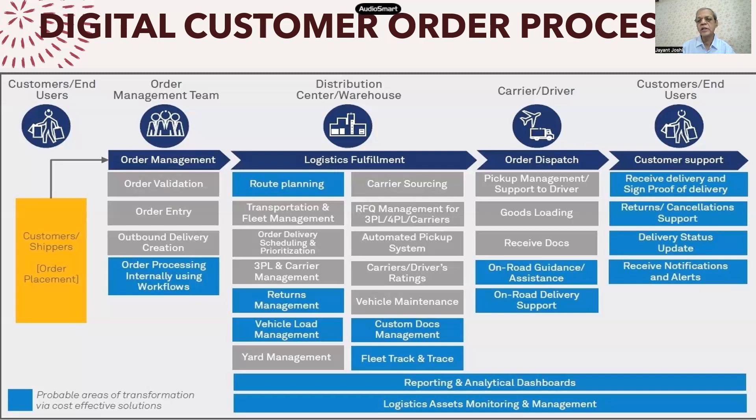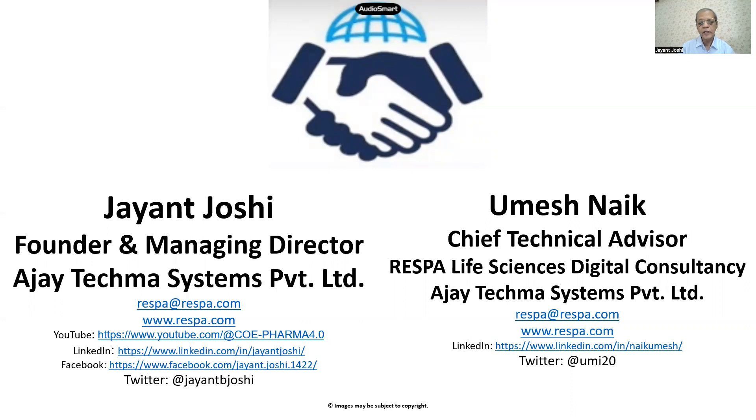So how your present traditional systems can move to a digital system is the objective of this particular video. Hope you have some idea about how you can move from a traditional system to a digital system. If you need more information, feel free to contact us. Please share our video channel with your colleagues. Subscribe to our channel. The contact details and our YouTube channel link are shown here. Thank you. Bye.